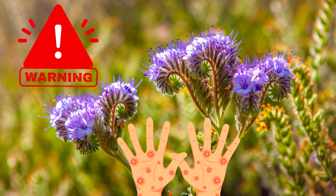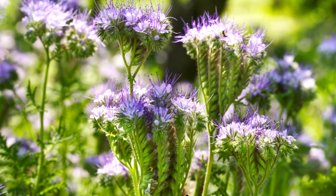Warning: it can cause skin irritation to people with sensitive skin. It is not toxic to humans and animals.